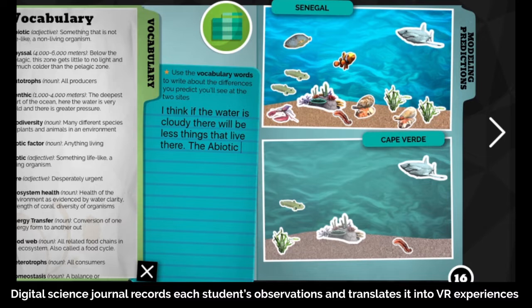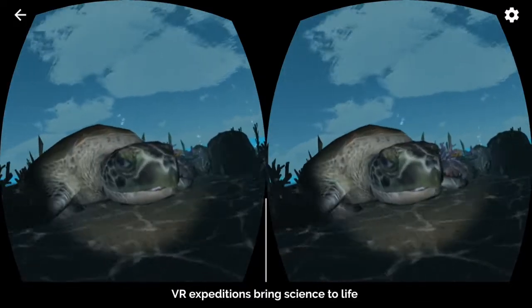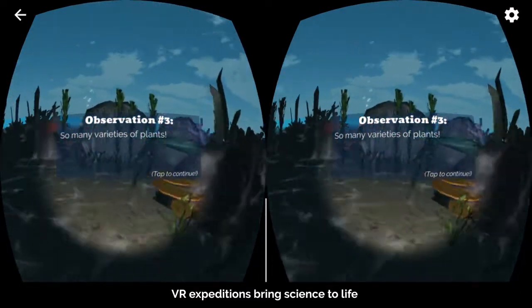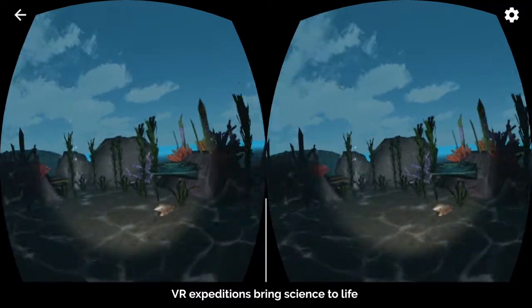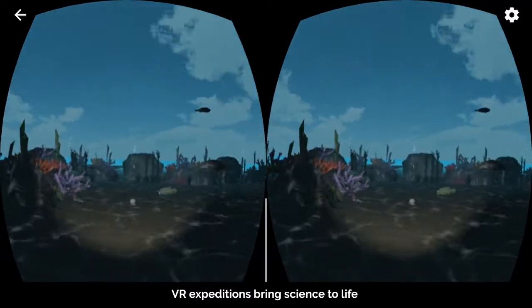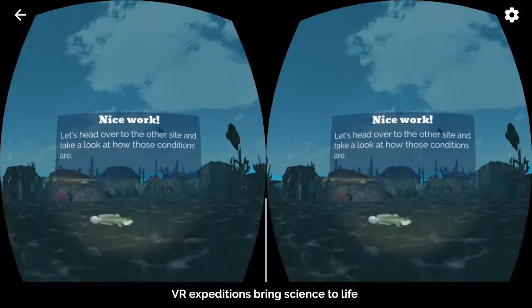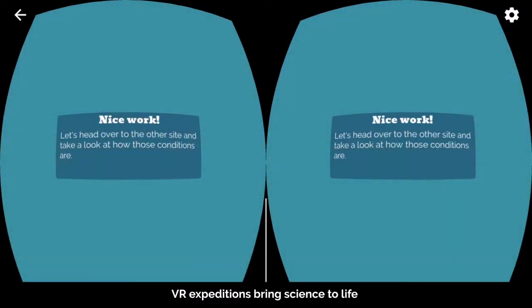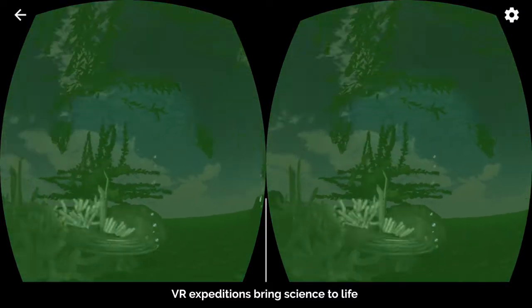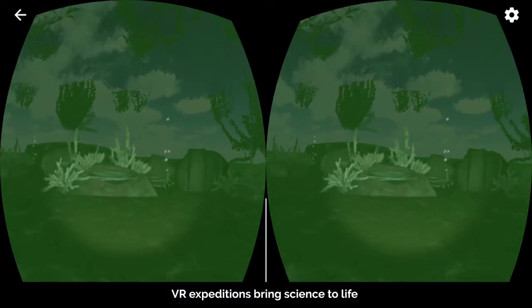A narrative weaves throughout the experience, propelling student action. The VR expeditions bring science to life, teaching complex content from trophic levels of organisms across dynamic marine environments to the abiotic factors that impact the creatures in each ecosystem. Each immersive scene is limited to a maximum of five minutes, allowing those who complete their mission to continue with their expedition and prompting those who are struggling with additional hints.